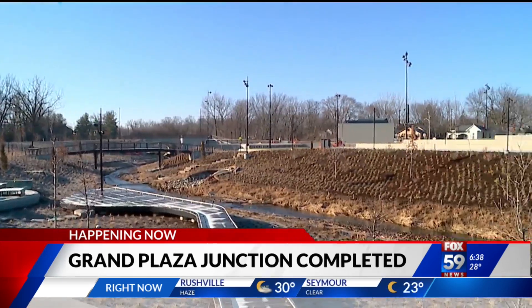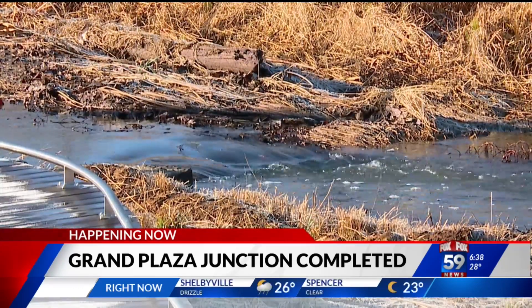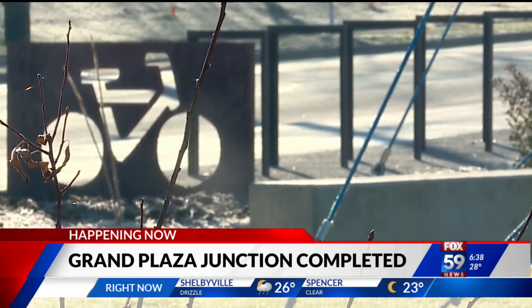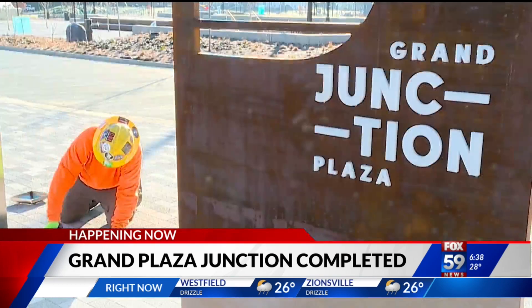That six-acre park has been in the works for over a decade. It operates as a confluence point of sorts, conjoining several heavily trafficked trails running through Hamilton County — the Monon, Midland, Natalie Wheeler, and other trails all run right through it.